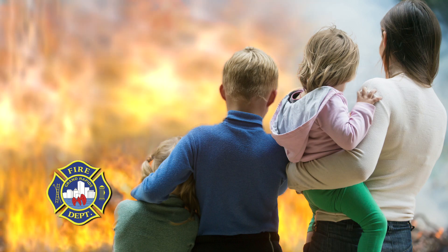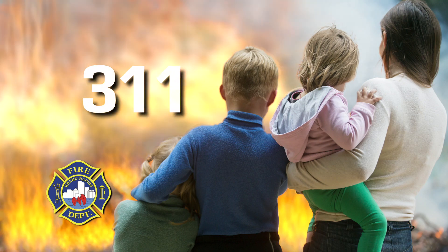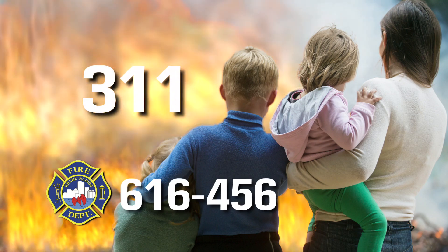Free smoke and carbon monoxide alarms to save lives — so make the call. Let the Grand Rapids Fire Department make you safer in your home. Our families and our homes are worth it. Call the Residential Safety Program at 311 or 616-456-3000.